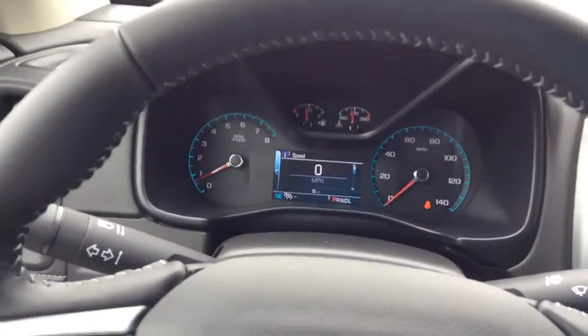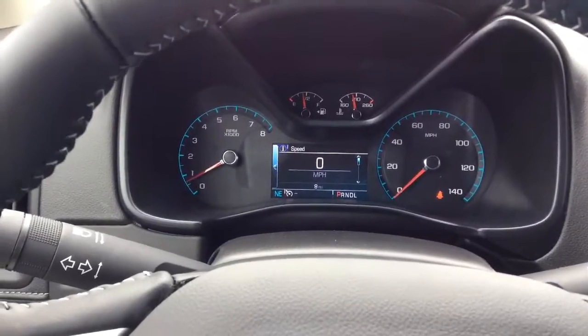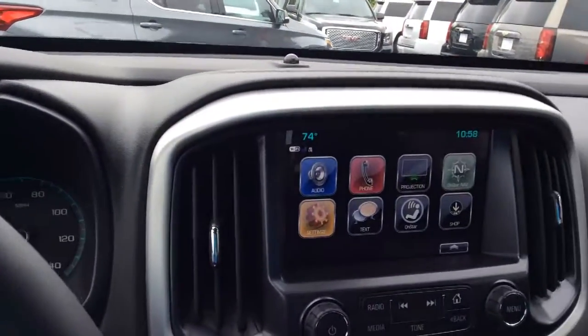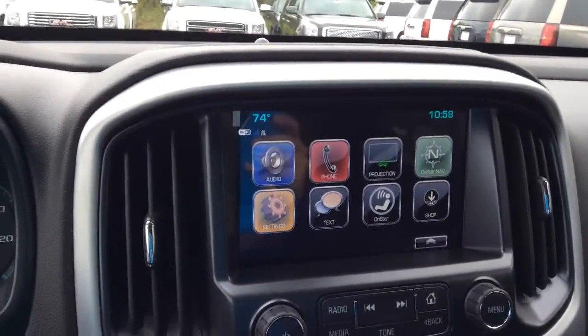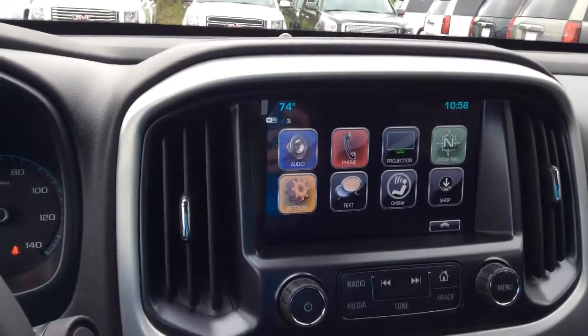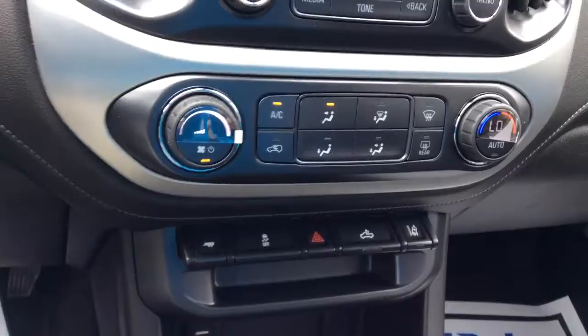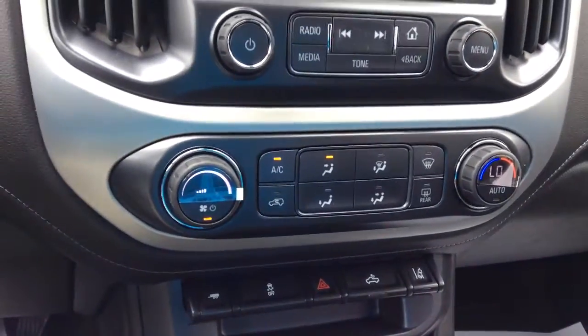And just to show you, this is a brand new vehicle — it only has 9 miles on the odometer. This is Wi-Fi 4G LTE capable, and it also has the towing package with the Lane Keep Assist as well.